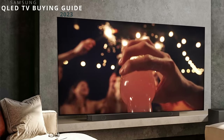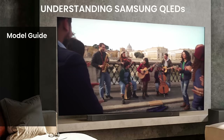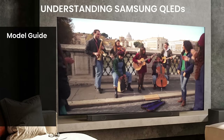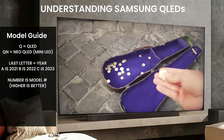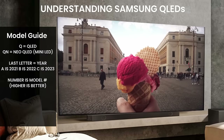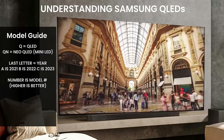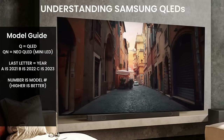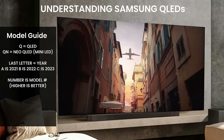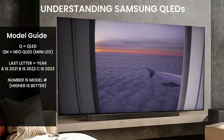Before we get into the whole lineup, I want to go through the naming structure so that you understand what you're looking at. When you see Q, that just tells you it's a QLED TV — the Q in QLED means it has quantum dot technology within the TV. When you see an N at the end of the Q, that tells you it's a Neo QLED TV, which is a mini LED TV. The letter at the end of the model tells you what year it is.